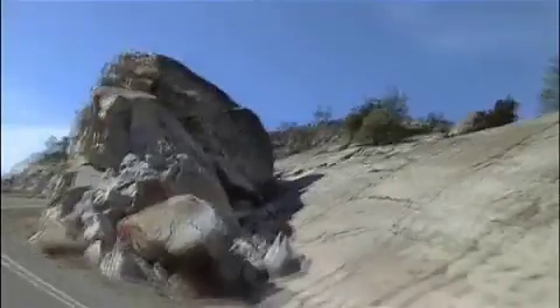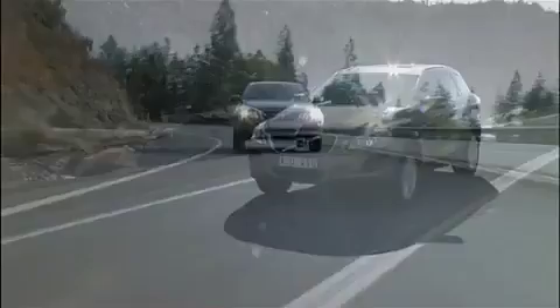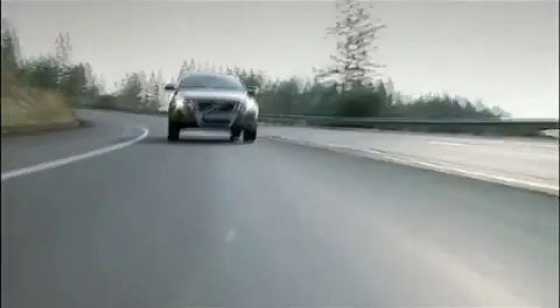A wide range of engines provides the Volvo XC60 buyer with an individual choice of performance and driveline characteristics. All engines are transversely mounted inline units and provide high torque from low engine revs for fast response and good drivability.